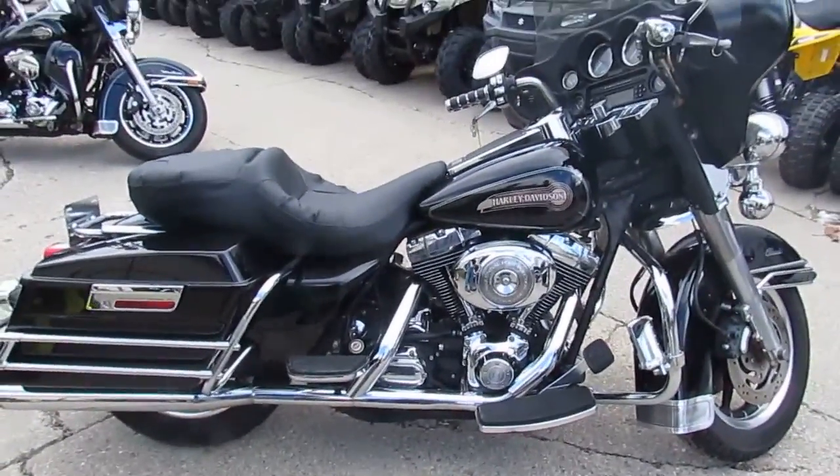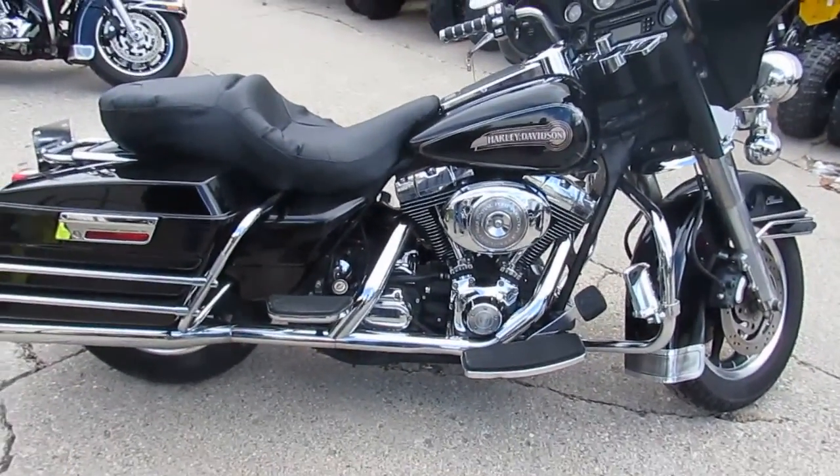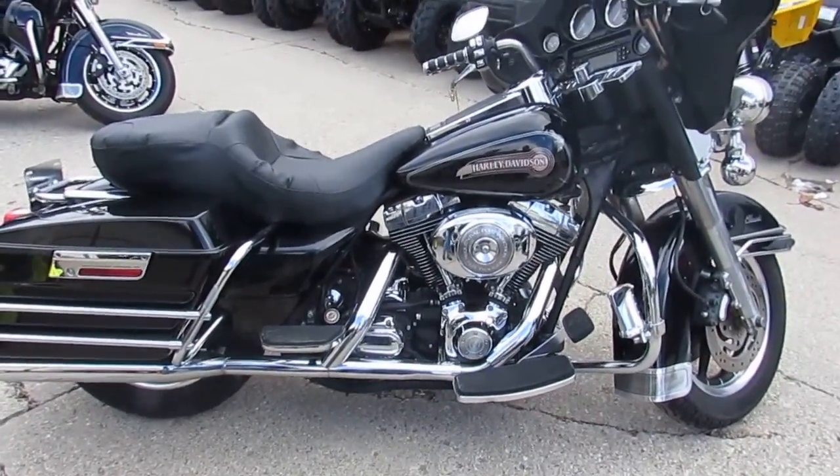It's ApprovalPowerSports.com. Guaranteed financing. We can help with out-of-state shipping and out-of-state financing. Call today and you can ride today. It's ApprovalPowerSports.com.